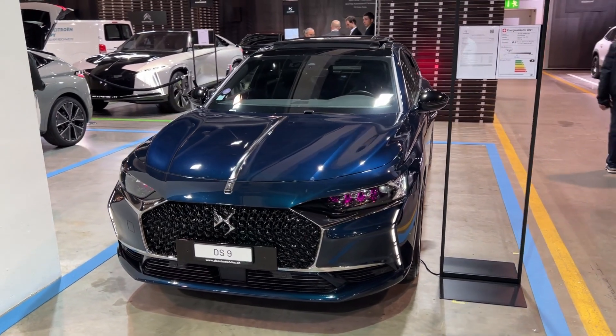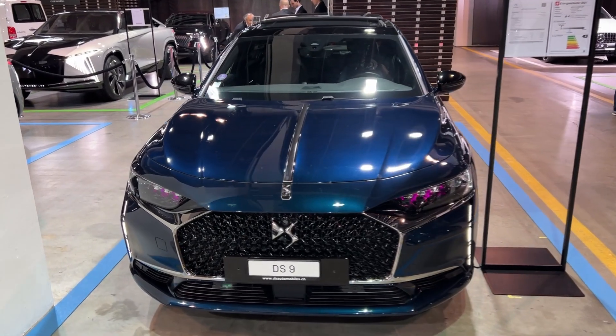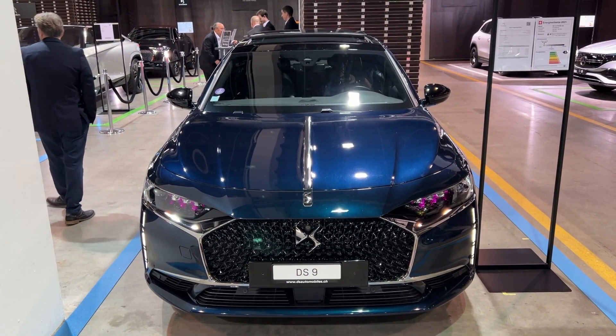Hello guys, welcome back to the channel, welcome back to a new video. Today we are in Switzerland at the Zurich Car Show and I'm going to show you the first details of the DS9.